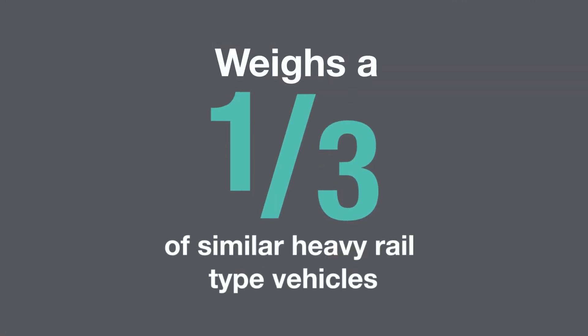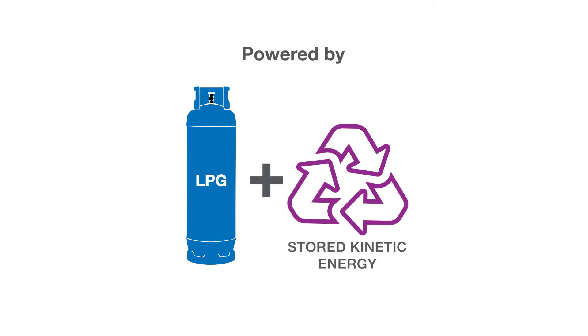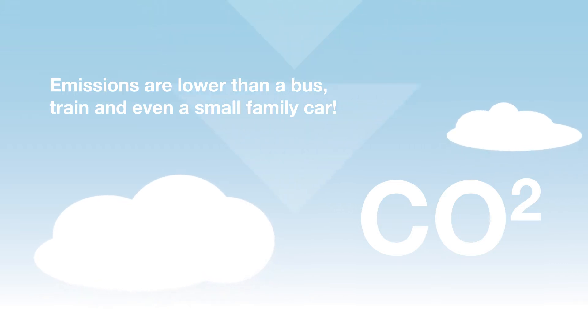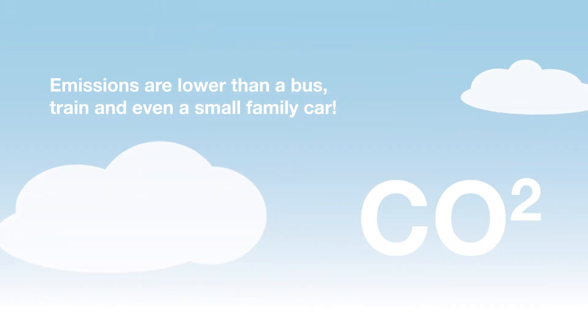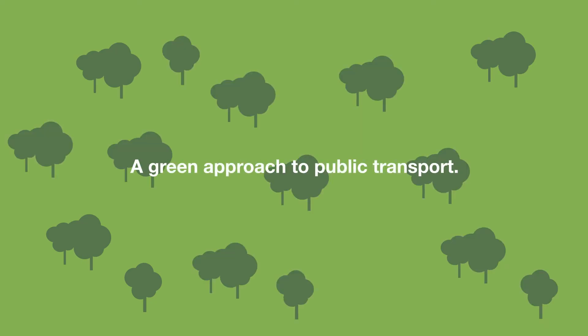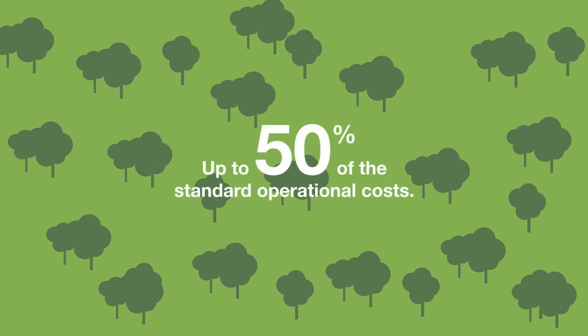The shuttle weighs about a third of similar heavy rail type vehicles. It utilises LPG, which is 70% cleaner than diesel, and stored kinetic energy. This means that emissions are lower than a bus, train and even a small family car. This lean and green approach to public transport means that we both help the environment and keep operational costs down. In fact, the running costs of VLR are significantly lower than typical trains and up to 50% of the standard operating costs.